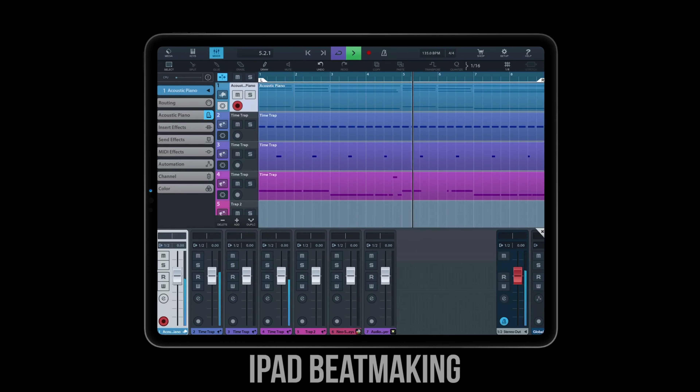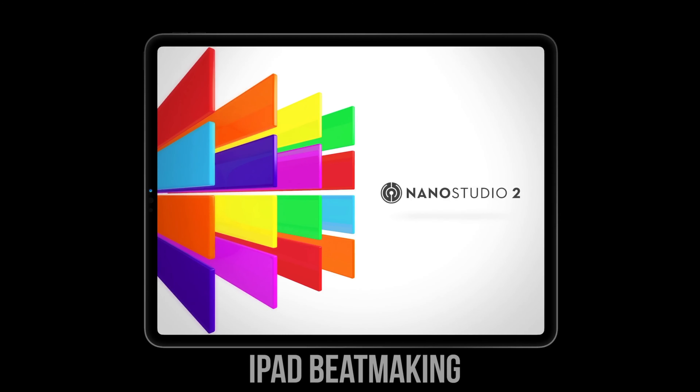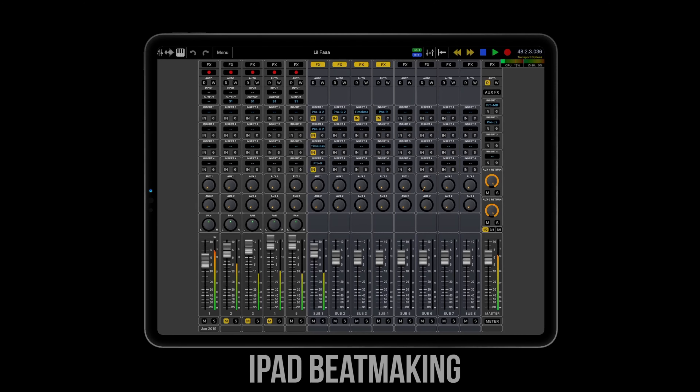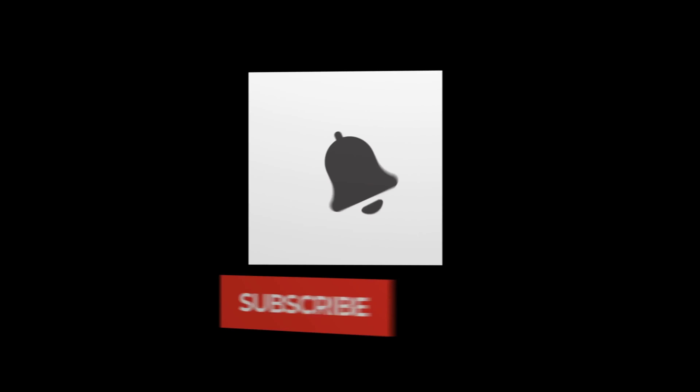What up everybody, it's iPadBeatMakin.com here on October 9th giving you some news you can use. As always, if you like this video, please hit the thumbs up, and if you are not subscribed, be sure to hit the subscribe button so you don't miss out on the latest iOS music updates, tutorials, beats, reviews, and more.